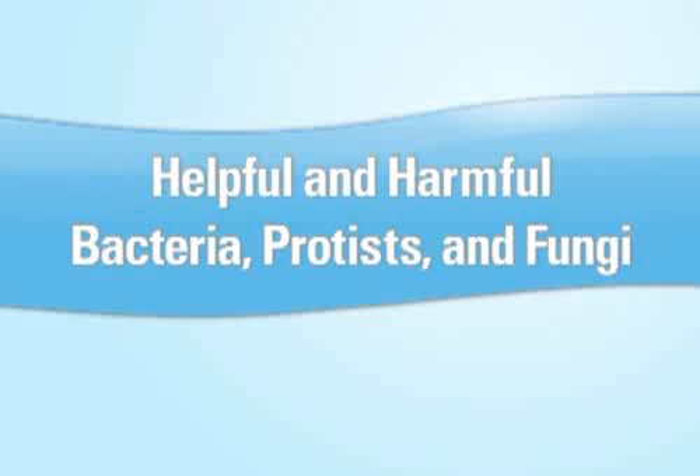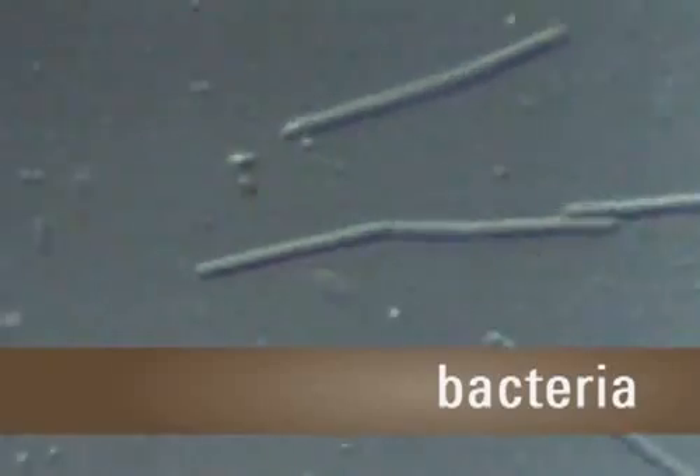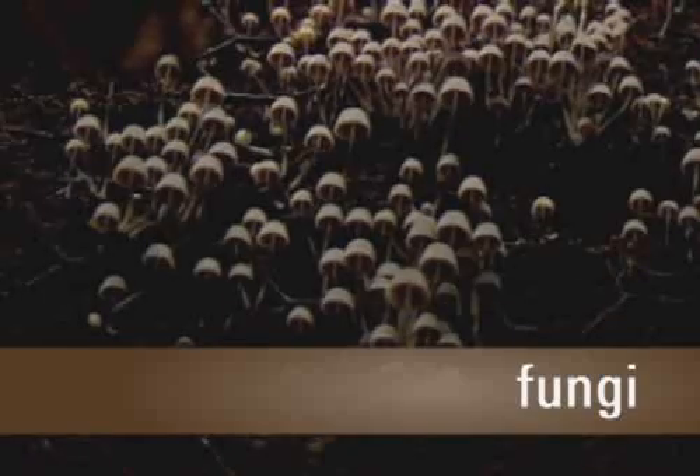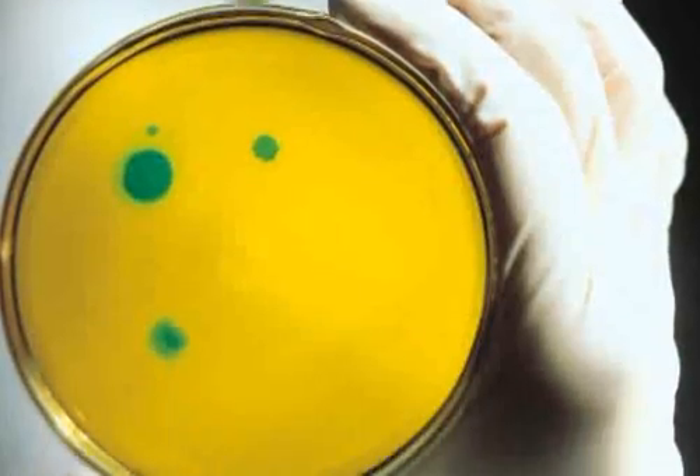Helpful and Harmful Bacteria, Protists, and Fungi. You've probably heard these terms before, but do you know what they really are? As we take a look at these organisms, we'll help you understand what can be helpful and what can be deadly. Pay close attention so you can identify each.